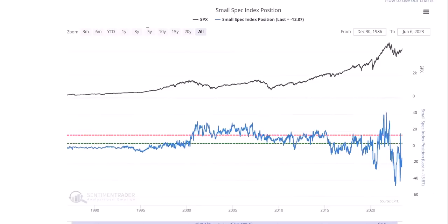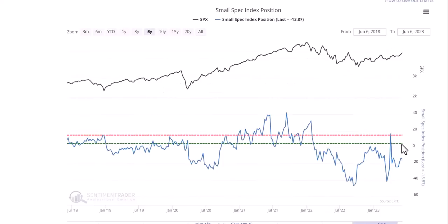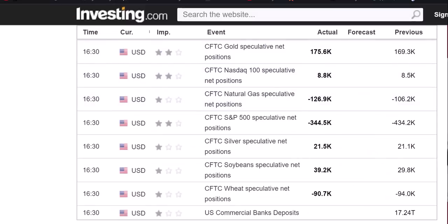The latest CFTC data just came out at 4:30 today - it's Friday as I'm recording this. Looking at all speculative net positions, the previous reading was 434, and the last reading is 344 - they're starting to cover. So what we were just talking about with gross leverage and net leverage, you're starting to see them cover their shorts. There are a couple other interesting things going on in the data.